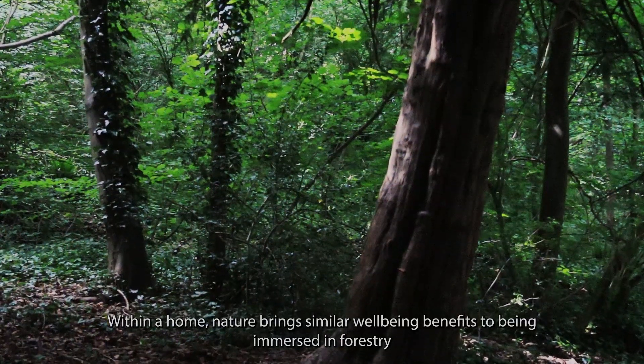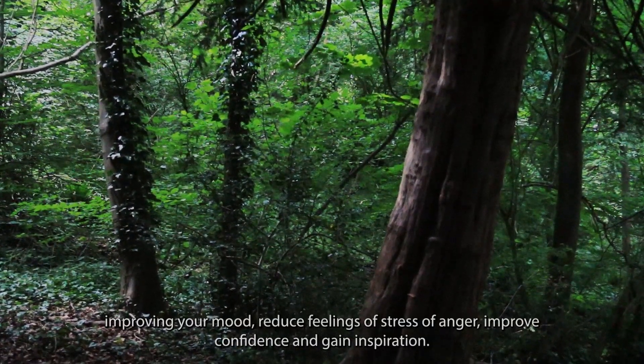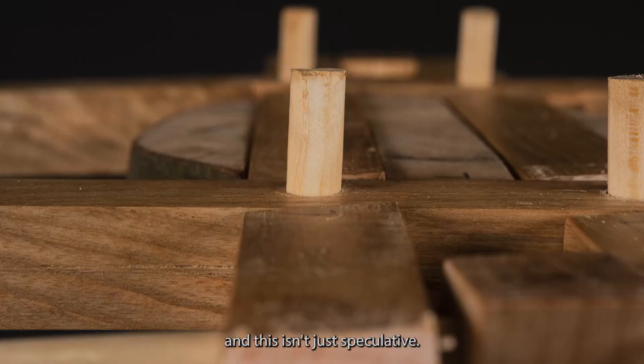Within a home, nature brings similar wellbeing benefits to being immersed in forestry: improving your mood, reducing feelings of stress or anger, improving confidence and gaining inspiration — and this isn't just speculative.